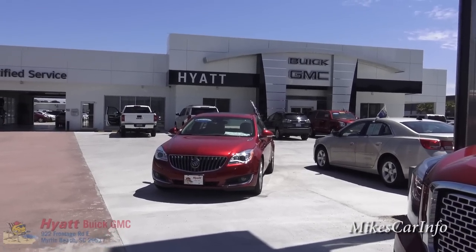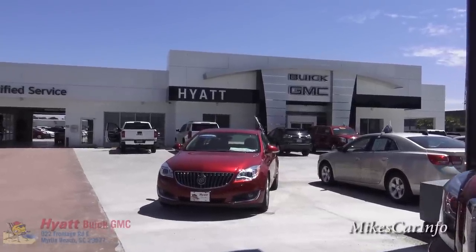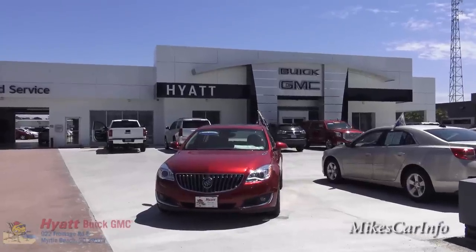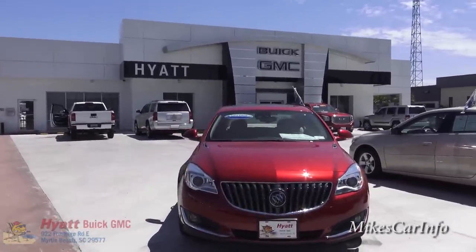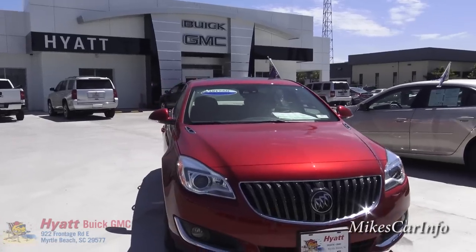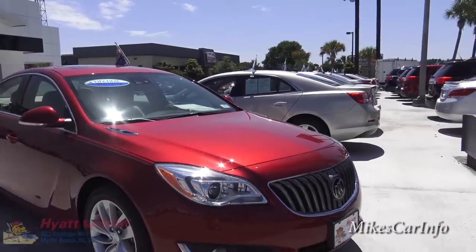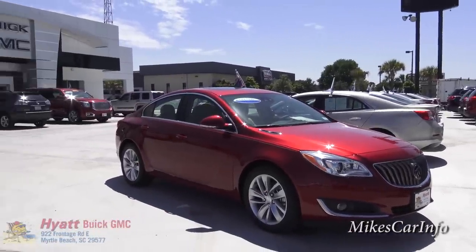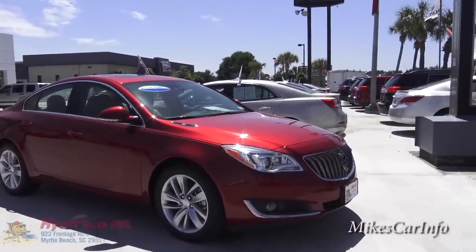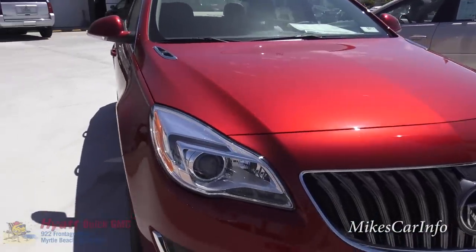Hey, this is Mike. I'm here at Hyatt Buick GMC in Myrtle Beach, South Carolina, and I'm checking out a 2015 Buick Regal in red. This is a pretty loaded-up model that they have here on the lot with quite a few features, so let's check it out.